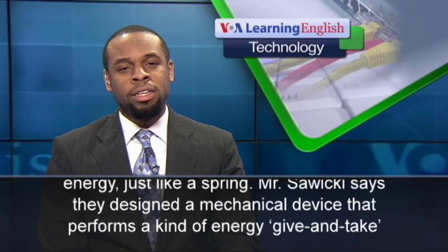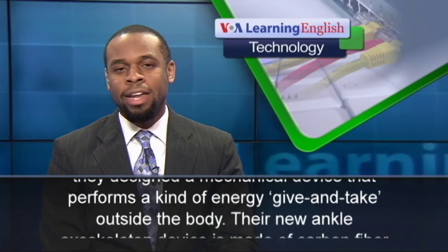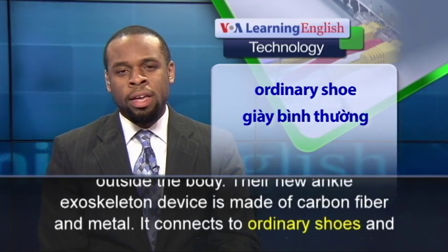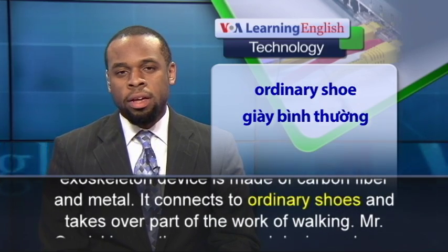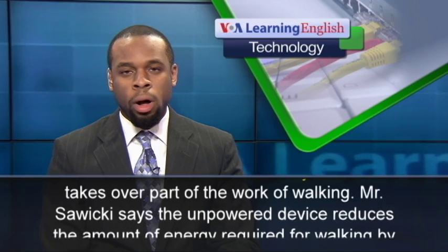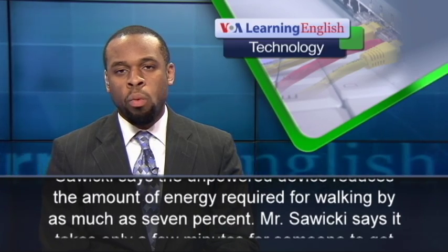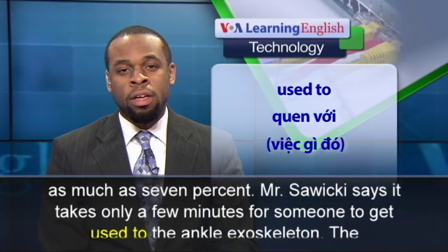Mr. Sawicki says they designed a mechanical device that performs a kind of energy give and take outside the body. Their new ankle exoskeleton device is made of carbon fiber and metal. It connects to ordinary shoes and takes over part of the work of walking. Mr. Sawicki says the unpowered device reduces the amount of energy required for walking by as much as 7%.